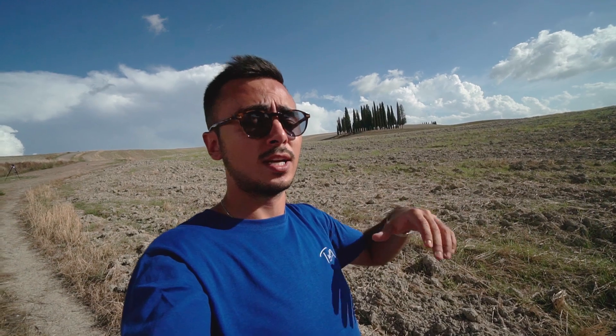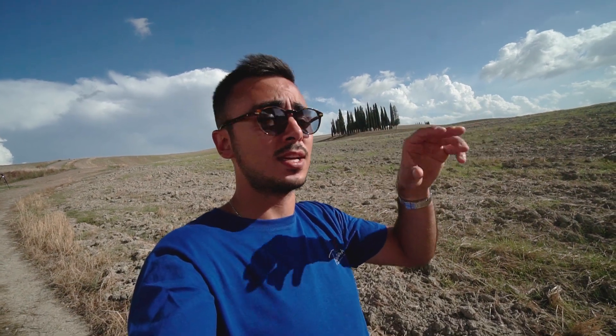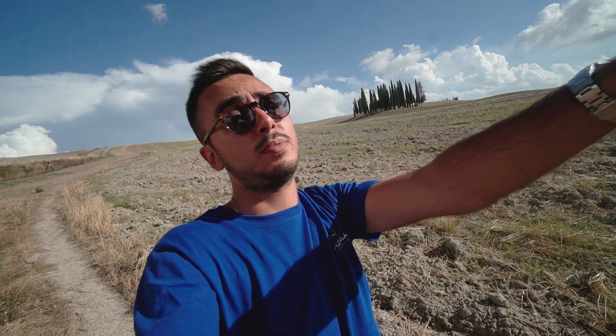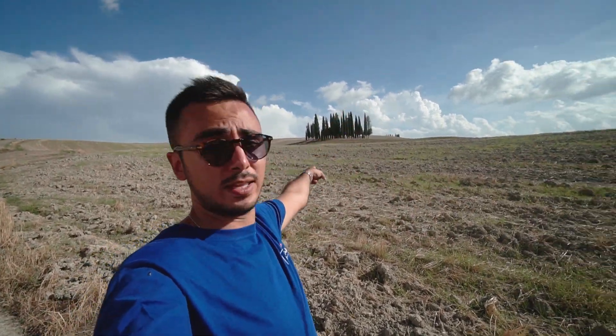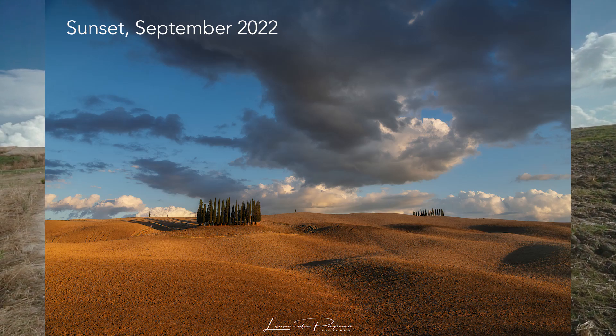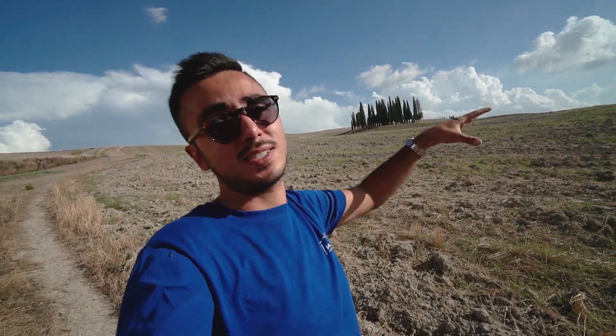A good foreground generally comes in spring with wild flowers and lush green fields, so spring is definitely the season to visit. As for the time of day, it's a very easy choice: the sun at sunset goes down in the opposite direction, meaning you'll get the last light of the day on the cypresses and on the hills all around. So this is a sunset location — that's when you should be here.